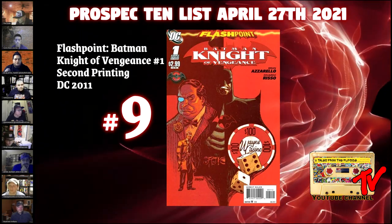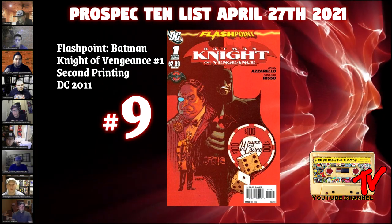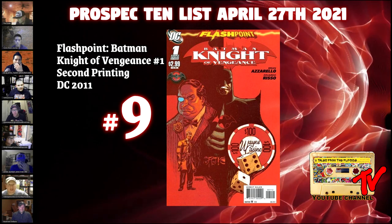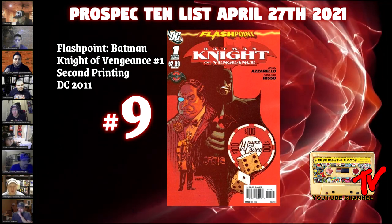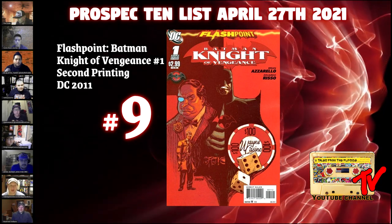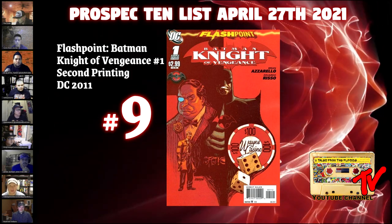At number nine, we have Flashpoint: Batman Knight of Vengeance number one. There are only about 3,500 copies of the second print. This is the first Thomas Wayne Batman solo series, and this book has always commanded a premium due to the Azarello story, which to me and others is a modern classic.